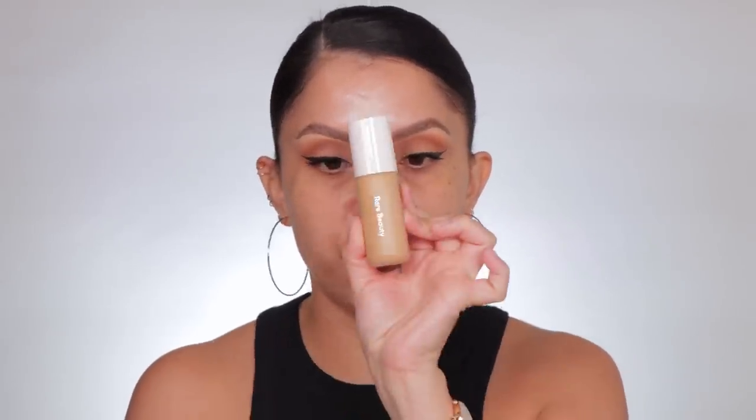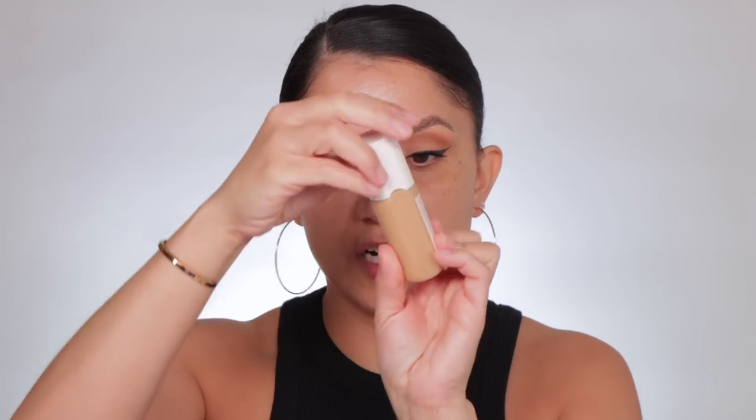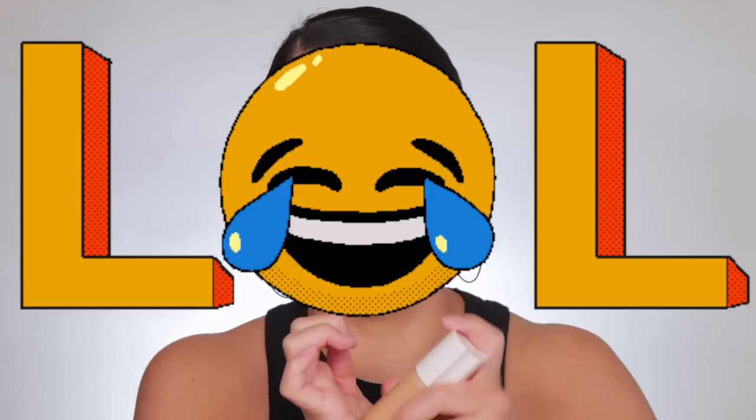Here we are. This is how the Tinted Moisturizer looks in Rare Beauty's typical box. I have the shade 40 Neutral. It has this little dent here. Comes in a one ounce bottle — I like that it's small, very compacted. Let's shake it up. It comes in a squeezy tube. It has a little oomph to it — you see how it's moving? No scent at all.